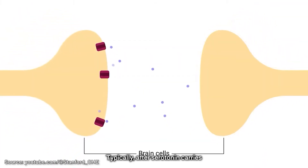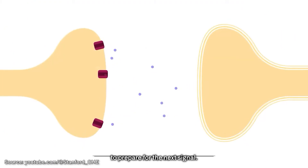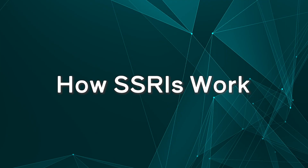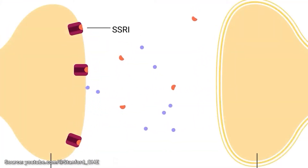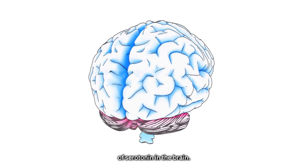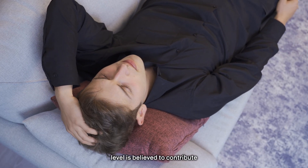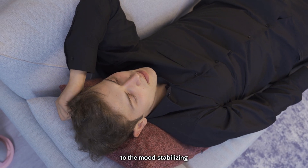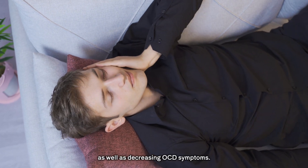Typically, after serotonin carries a message between brain cells, it's reabsorbed to prepare for the next signal. SSRIs function by inhibiting the reuptake process, effectively increasing the availability of serotonin in the brain. This elevated serotonin level is believed to contribute to mood-stabilizing and anxiety-reducing effects, as well as decreasing OCD symptoms.